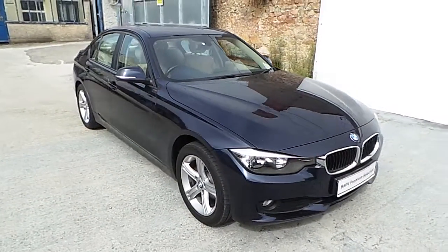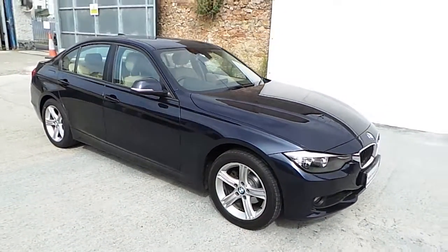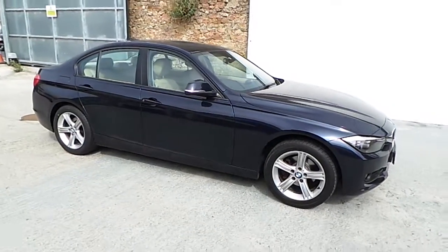Hello. Franky in BMW Blackrock is delighted to present this 2012 BMW 316d SE saloon.